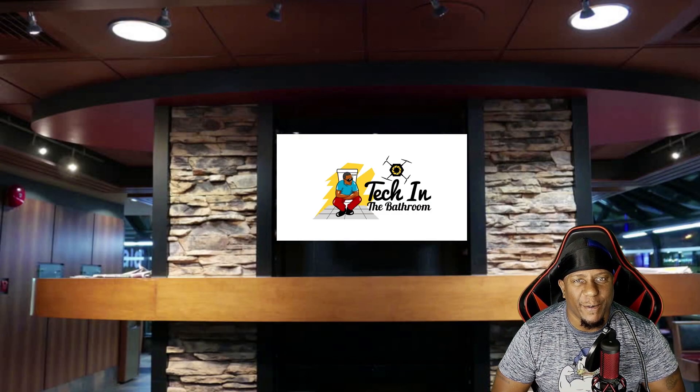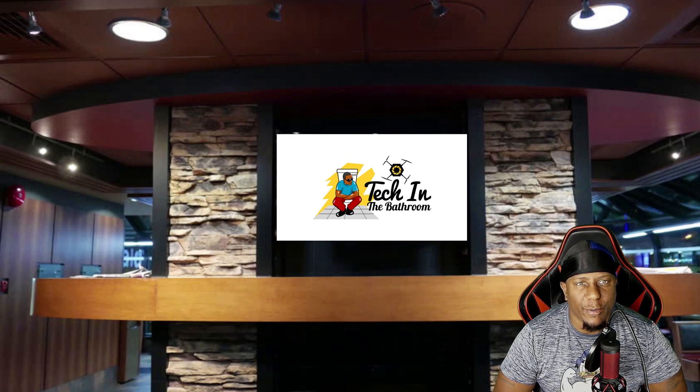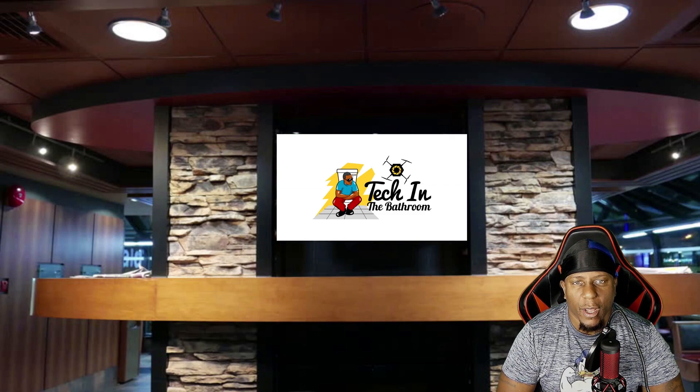Hey everybody, welcome to the channel. Taking a bath in the bathroom is the honor – you can play with your gadgets in peace. On this channel we do product reviews and also some tutorials. If you want to support my channel, check out my eBook at www.demandandsetonselfonfight.com. I also have a PayPal donation link in the description of this video.